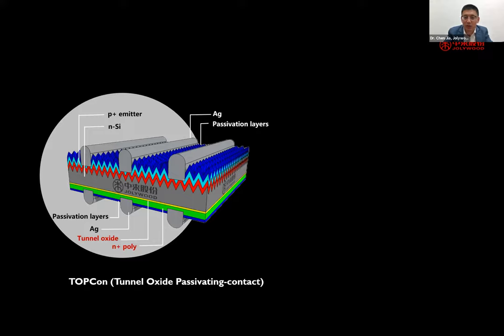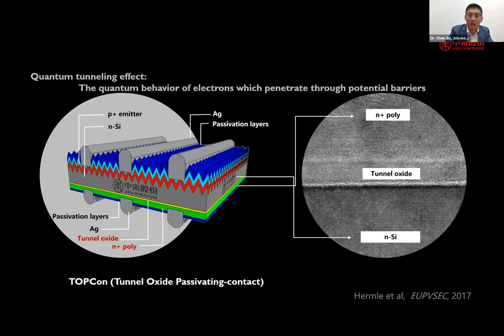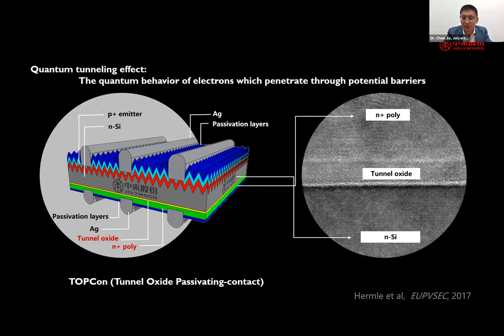This is a cross-section of the TOPCon structure that Jollywood is using. It differs from PERC cells: first, it uses n-type materials, which are naturally free from LID, especially boron-oxygen complex defects. Secondly, the n-type substrate also offers potential for higher efficiency. We use silver paste on both the front and rear sides, which with a good aspect ratio enables higher bifaciality compared with PERC cells that use aluminum fingers with wider line widths. The key of the technology is the tunnel oxide and n-plus poly-silicon on the rear side, utilizing the quantum tunneling effect so that carriers tunnel from the substrate silicon into the n-plus poly-silicon.